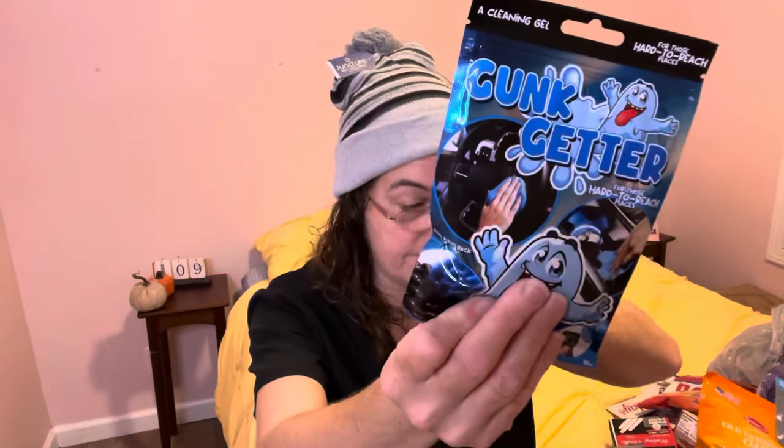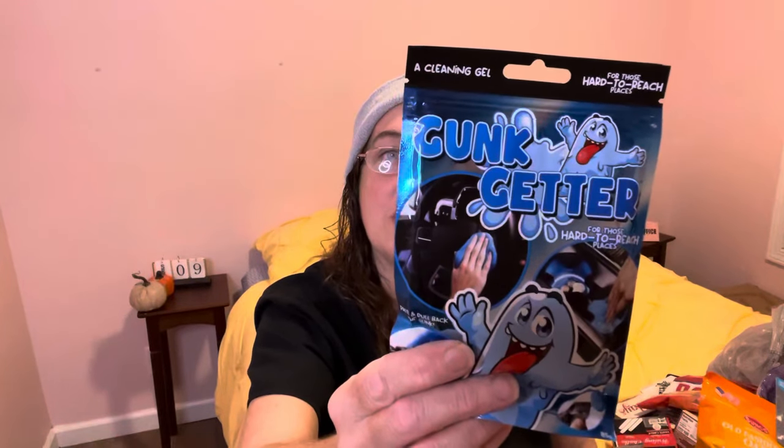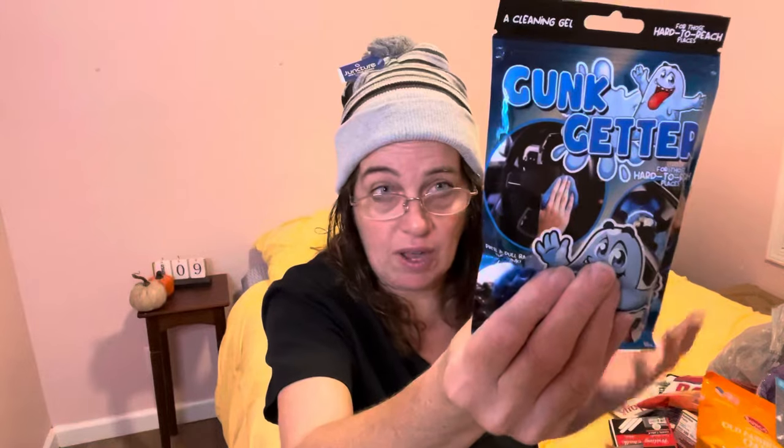This one I'm not sure what it is — it's called a cleaning gel but it feels like slime. It's a gunk getter for hard-to-reach places, like your computer keyboard or spots in your car you can't easily wipe. You put it in, smoosh it around, and it draws the gunk out. It says 'press and pull back the gunk.' I found this in the car section — it's a great stocking stuffer for any man, or really anybody.